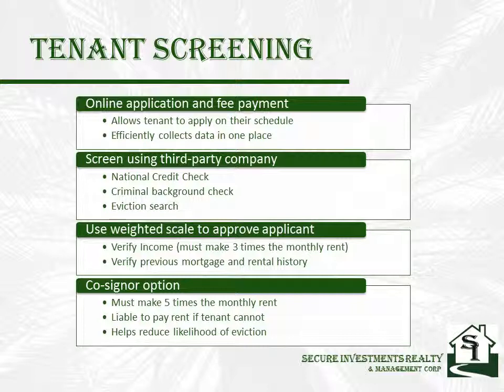We use a third-party company to provide a national credit check, a criminal background check, and an eviction search. We then verify they make at least three times the monthly rent as an income qualifier, and we call to verify their previous rental or mortgage payment history. As a property owner, you can decide if you want to allow tenants that don't meet the requirements to get a co-signer. We require co-signers to also apply and go through the same background checks and verifications.